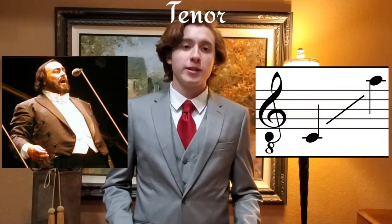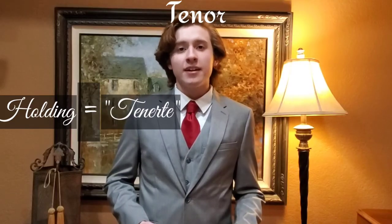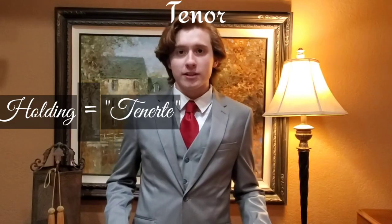Now let's look at the tenor voice. The tenor voice is typically sung by males. It is the second lowest vocal voice, ranging from around C3 to C5, which is actually my vocal range. Between the years of 1250 and 1500, the tenor voice was considered the structurally fundamental voice in polyphony because it carried out the holding voice. The Latin word for holding is tenere, so you can see where the tenor voice came from.